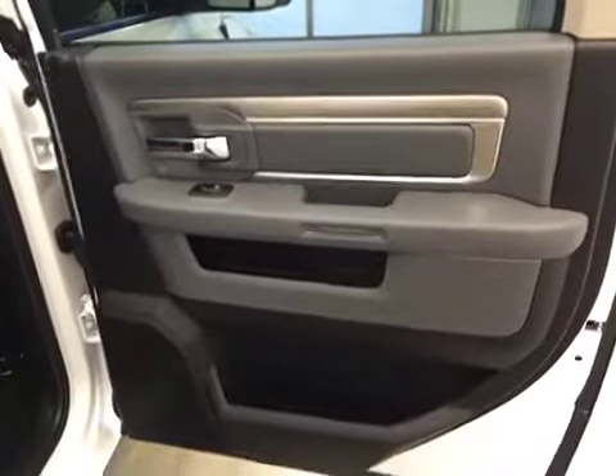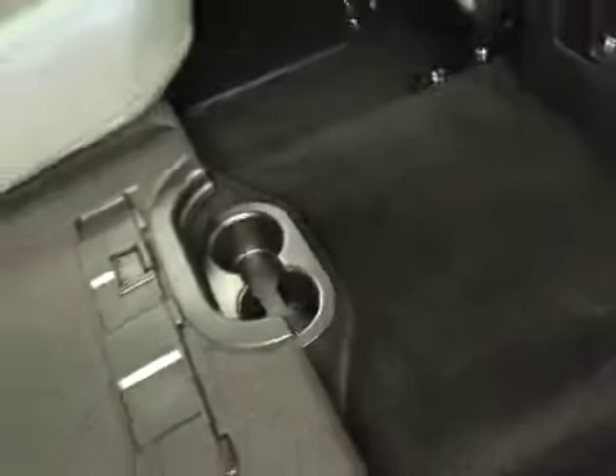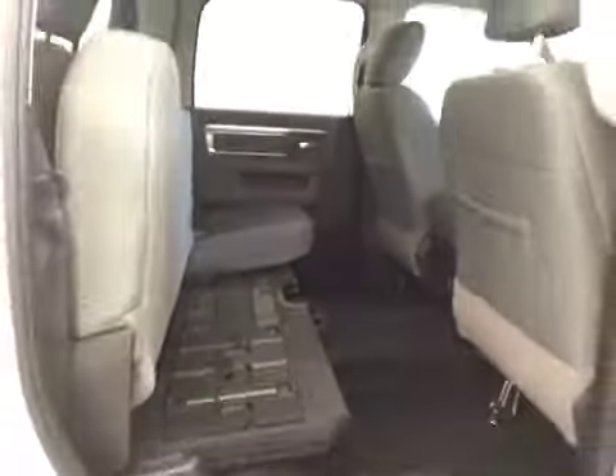Rear options include power side windows, a 40-60 bench split seat with built-in armrests and cup holders. There are also cup holders at the feet, and the seats fold up for extra cargo storage.